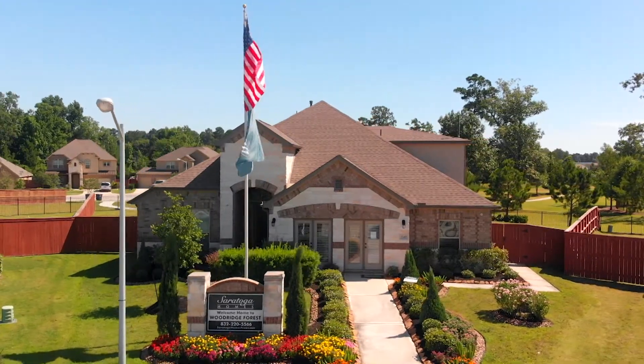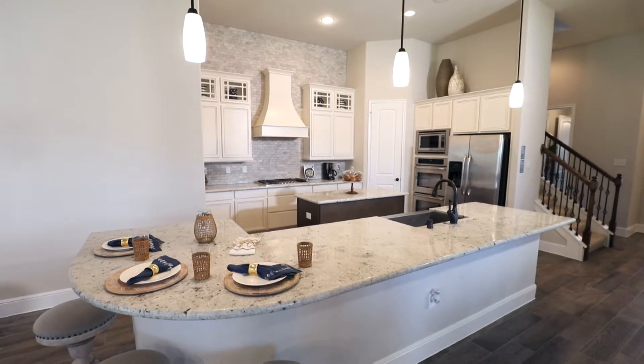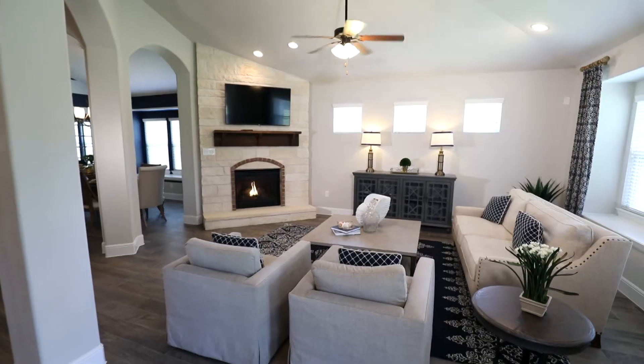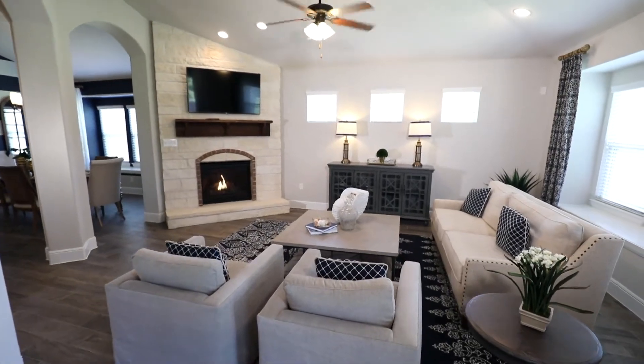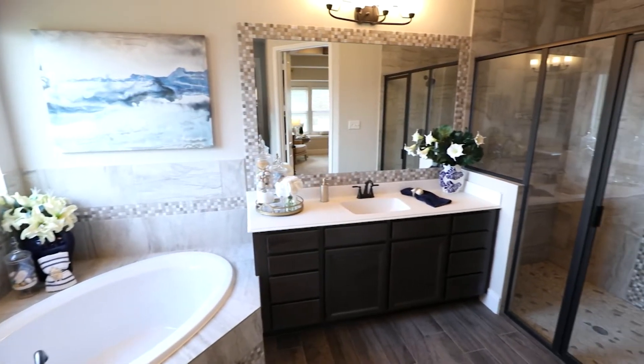Saratoga Homes in Woodridge Forest is building homes for people ready to connect with nature. Our homes are built with quality materials, keeping energy efficiency in mind while using cutting-edge technology to ensure your home lasts for a lifetime.